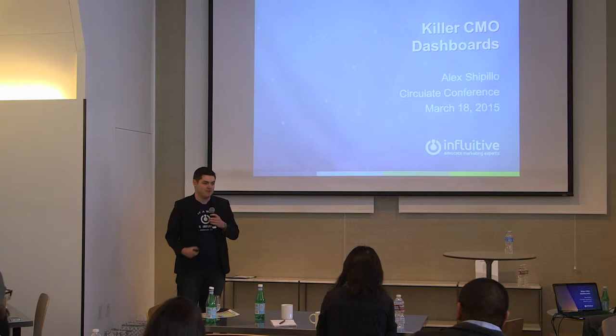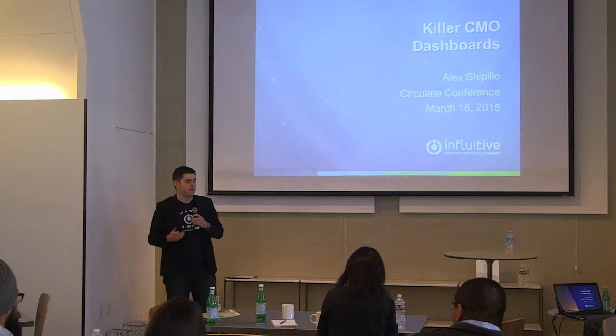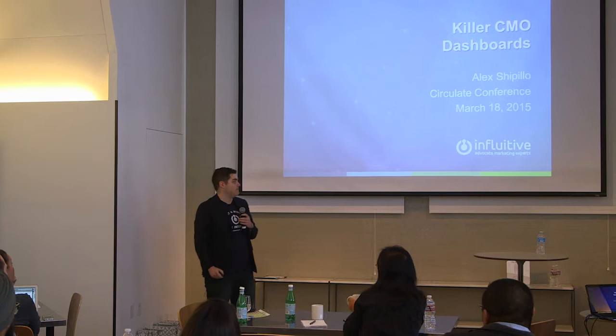Josh asked me to put together some killer CMO dashboards. We don't have a CMO at Influitive, we have a VP of marketing, but it's the same thing. The idea is I want to show you what we use on a day-to-day basis with Full Circle — not just something for a very technical marketing ops person, but something that a CMO, a head of demand gen, a director of finance, and a CEO can all look at and understand.